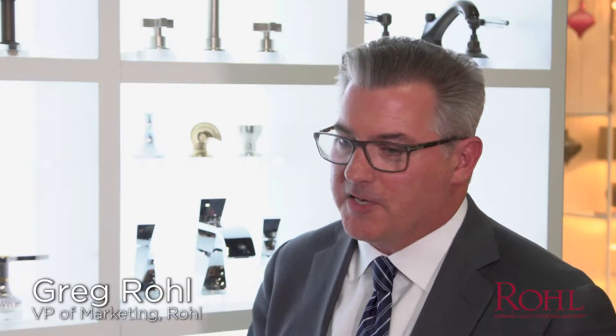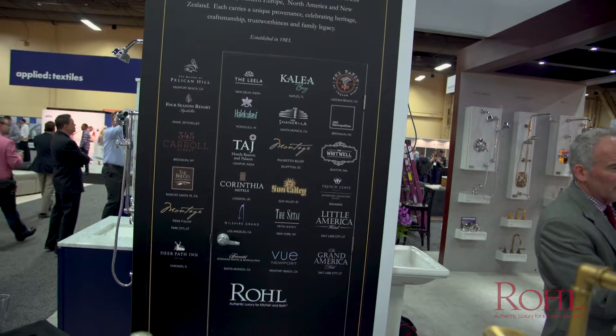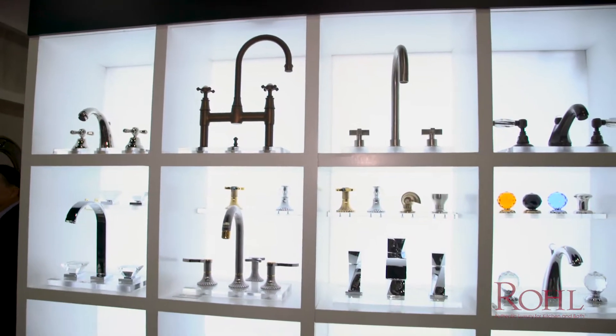Well sure, it's a family history. For the last 34 years, our company has worked with factory partners throughout Western Europe, Great Britain, North America, and now even New Zealand to source and develop beautiful products for kitchen and bath that really, as we say, define authentic luxury.